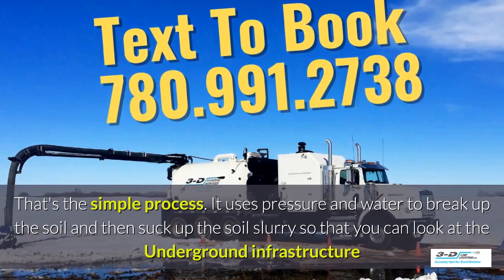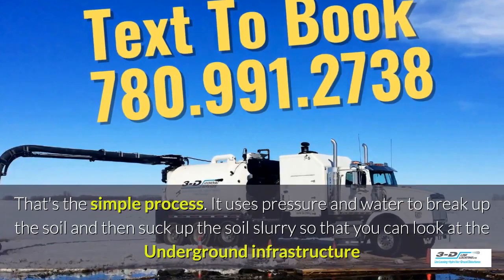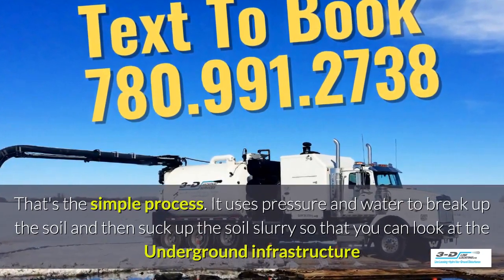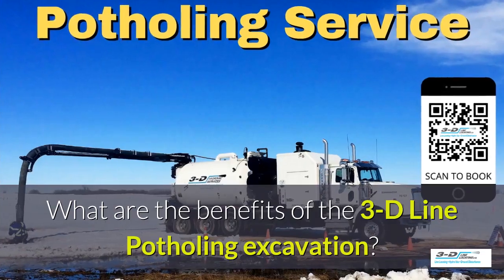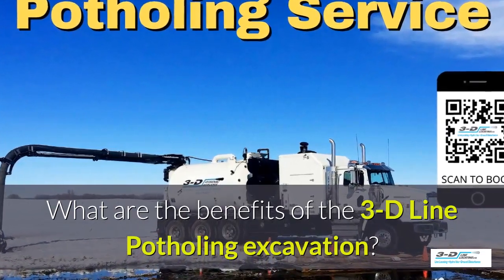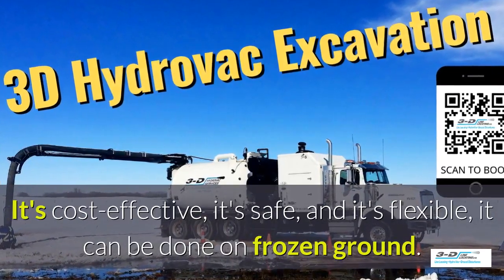It uses pressure and water to break up the soil, and then suck up the soil slurry so you can look at the underground infrastructure easily. What are the benefits of 3D Line potholing? It's cost effective, it's safe, and it's flexible.